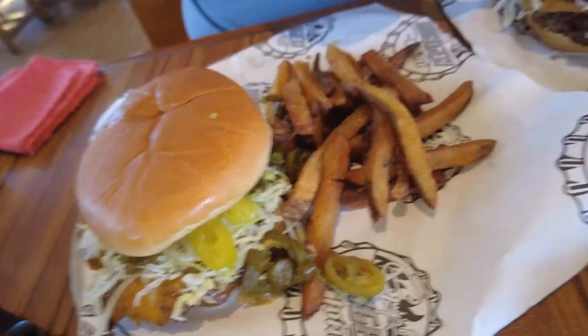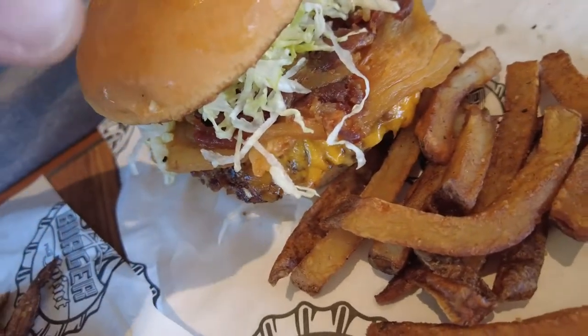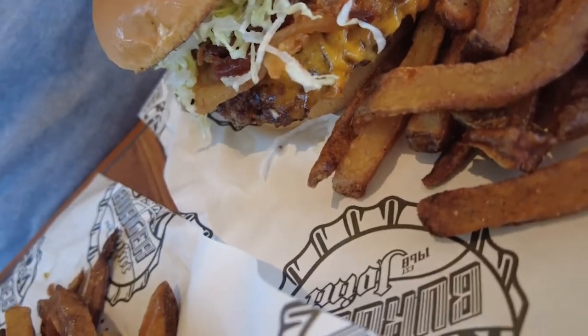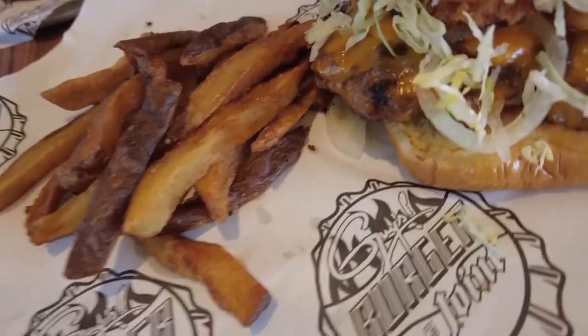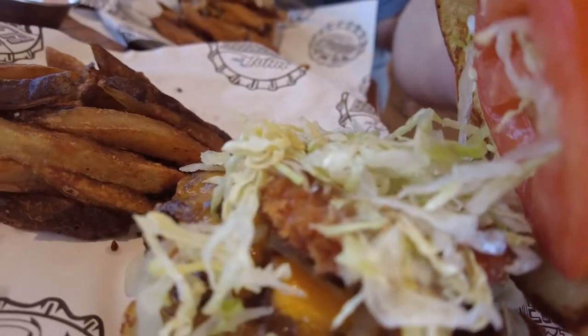Over here we have the Pig Patty, which is a classic American cheeseburger, except look at this massive ring of bacon — it is literally a bacon patty. And over here we have The Ringer, which is a classic American barbecue burger. You can see it's got the onion rings.